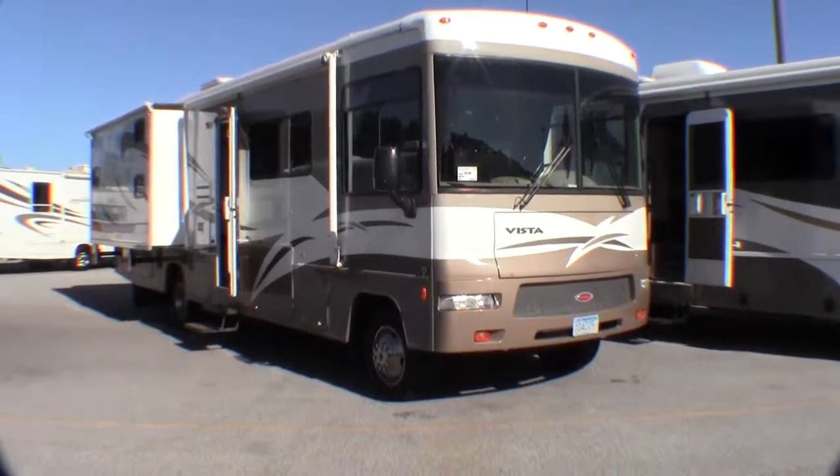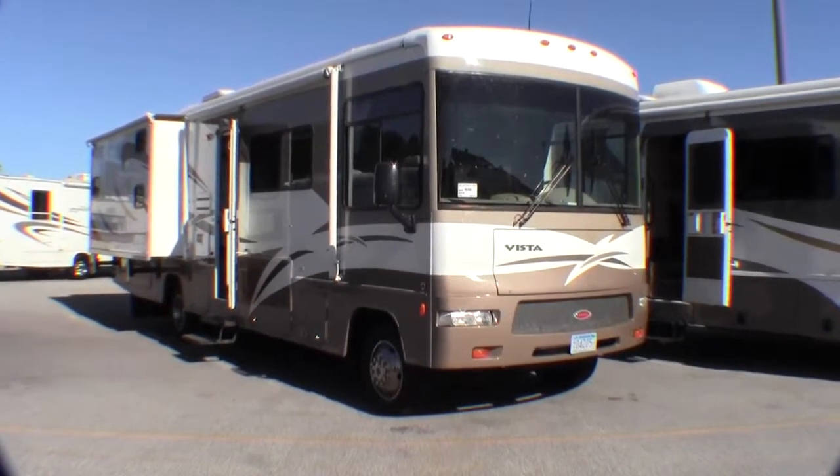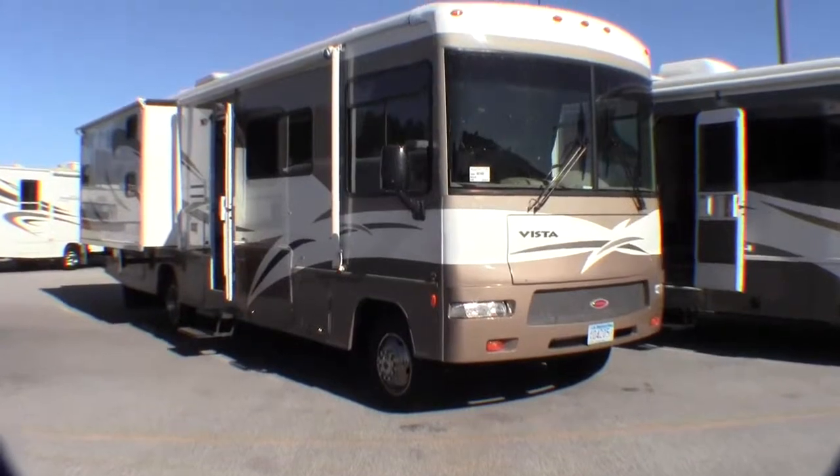Hello, my name is Andy Johnson. I'm at Bullion RV in beautiful Duluth, Minnesota. Today I'd like to take a little bit of time and show you our used 2009 Winnebago Vista, and this is a 32K.